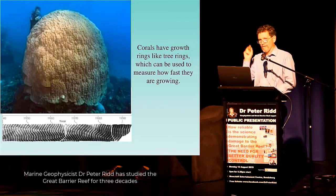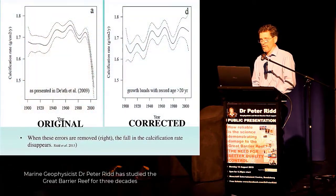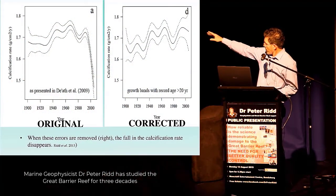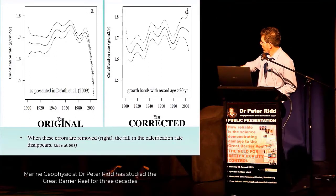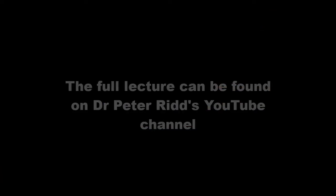It turned out they made two errors in that work. When we corrected the errors, instead of the dramatic decline in coral shown on the left-hand side, the right-hand side shows the corrected result — and you see that, in fact, if anything, the coral growth rate goes up.